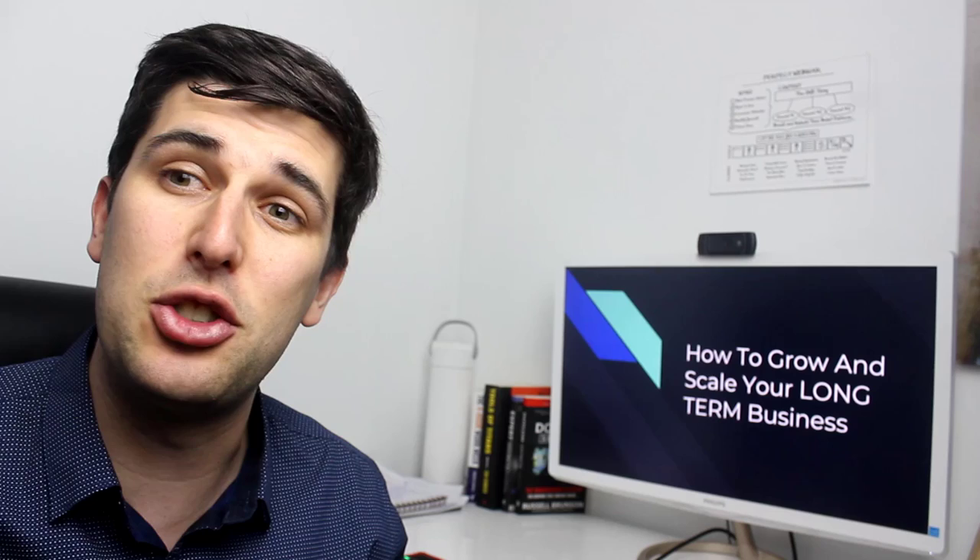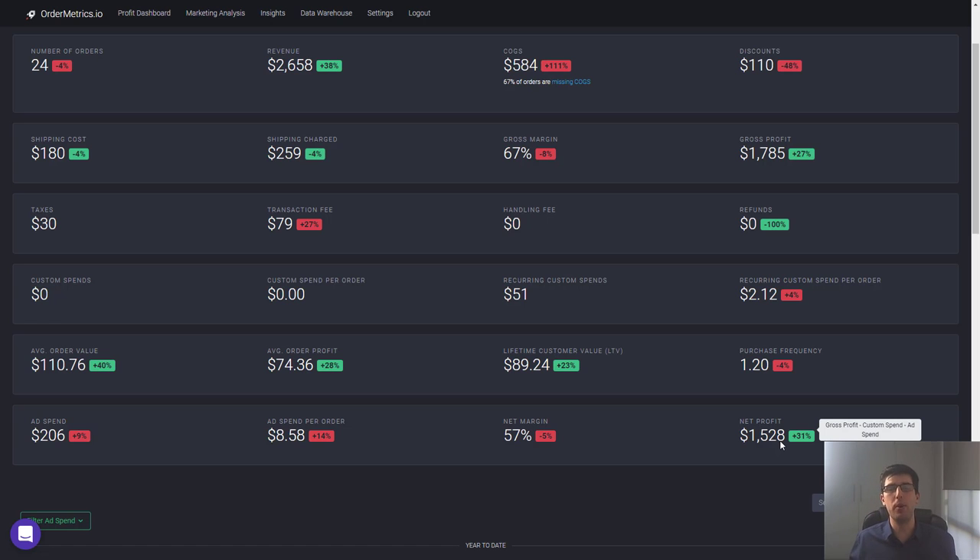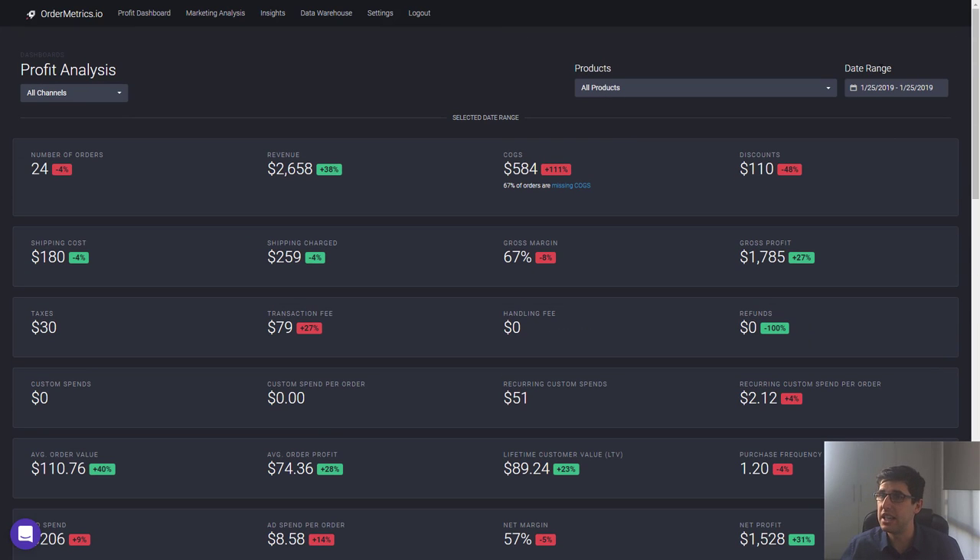Let's get straight into it. I just wanted to show you exactly what the benefits of building a sustainable brand store are, as opposed to just doing bad quality items and getting bad ad scores. You can see here this is from the 25th of January 2019.